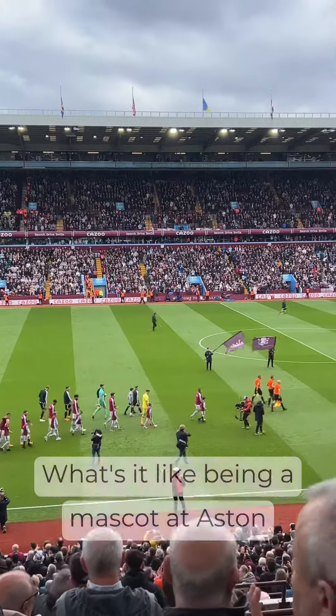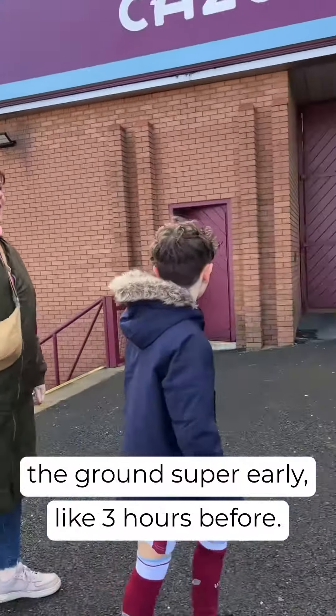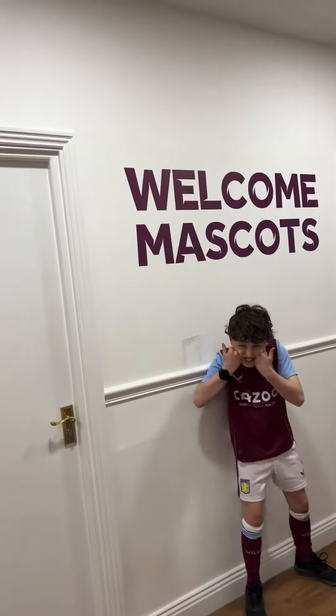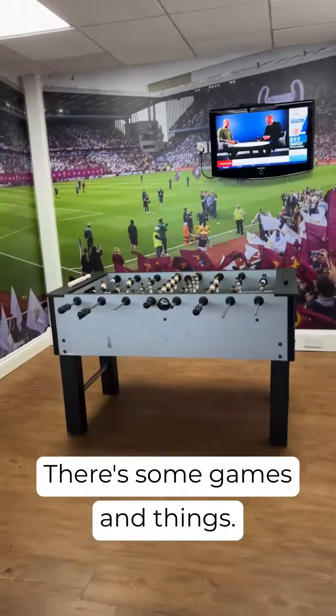What's it like being a mascot at Aston Villa in the Premier League? You arrive at the ground super early, like three hours before, then you head up to the mascot zone. Parents have to wait in this room most of the time — there's some games and things.